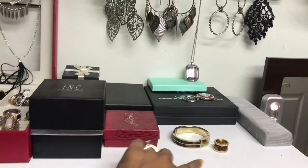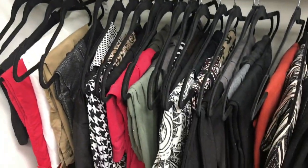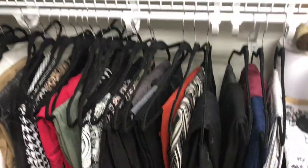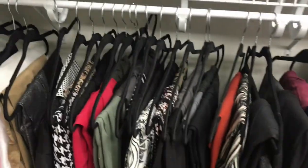Down here is where I have all my pants, and I got all the same hangers so it looks nice and neat.